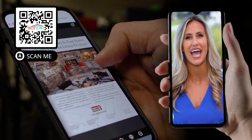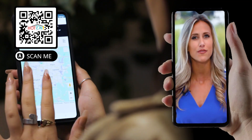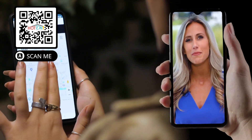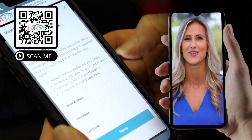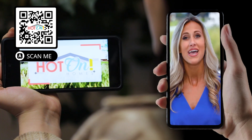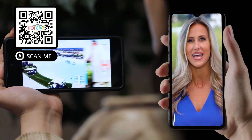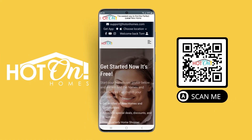We created this app with local home shoppers in mind, with plenty of new homes and communities. Thousands of new home videos to watch, with information and tools you need to feel comfortable and confident as you start your new home journey. Everything you need to find the perfect new home, sell your current home, and get the best deal and find the perfect mortgage is right at your fingertips with our Hot On Homes app.